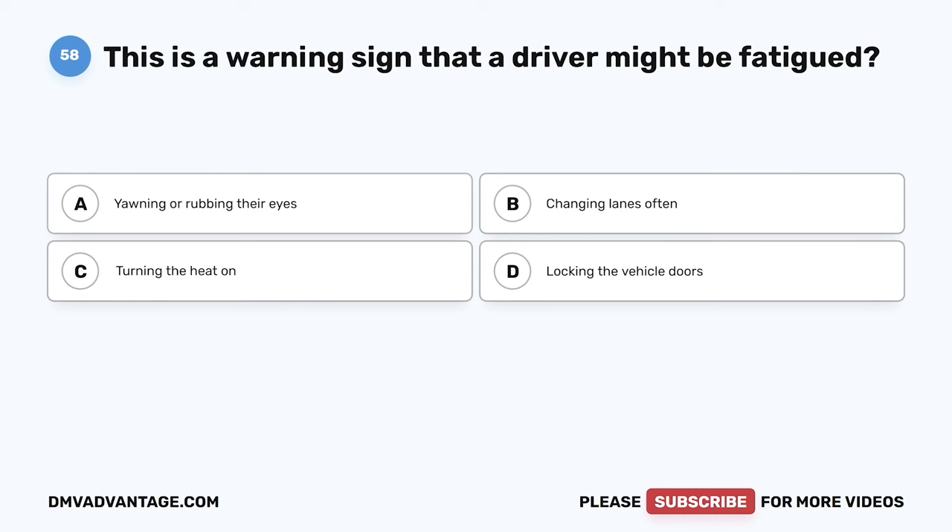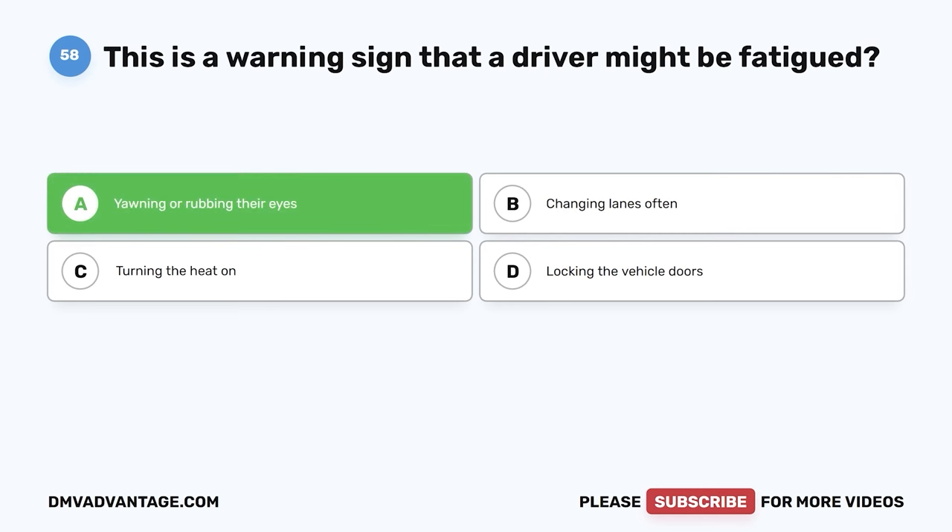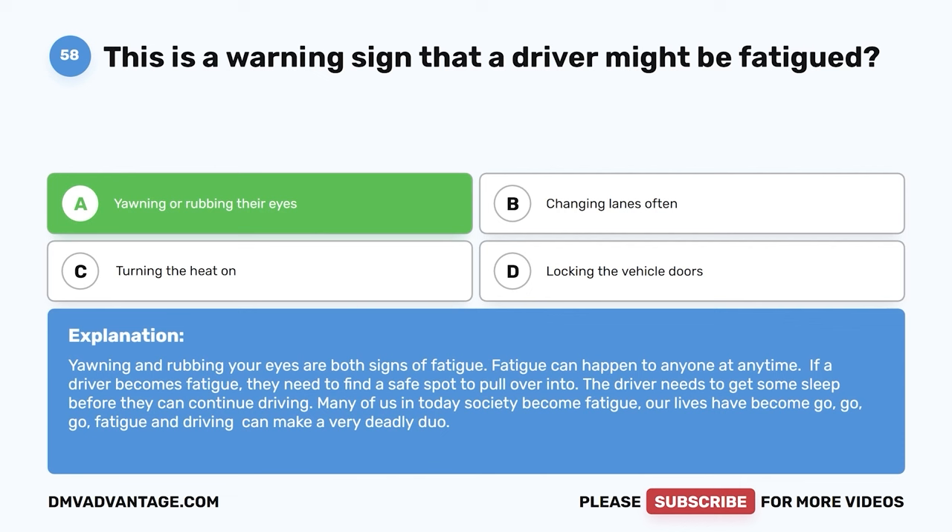Question fifty-eight. This is a warning sign that a driver might be fatigued. A. Yawning or rubbing their eyes. B. Changing lanes often. C. Turning the heat on. D. Locking the vehicle doors. The correct answer is A, yawning or rubbing their eyes. Yawning and rubbing your eyes are both signs of fatigue. Fatigue can happen to anyone at any time. If a driver becomes fatigued, they need to find a safe spot to pull over and get some sleep before continuing. Fatigue and driving can make a very deadly duo.